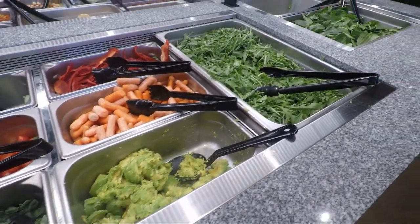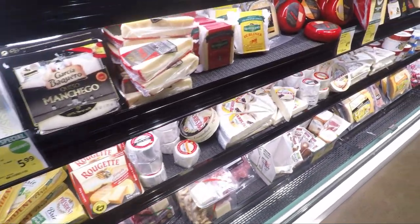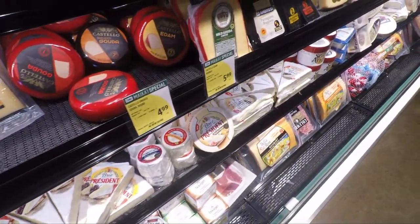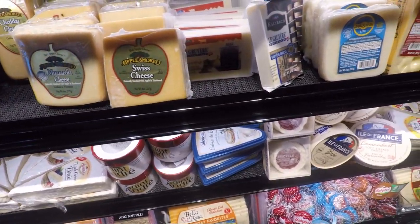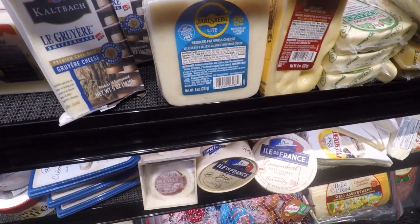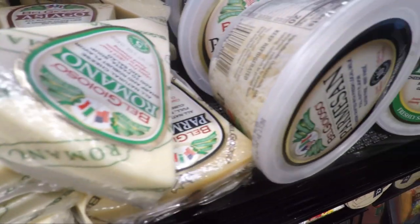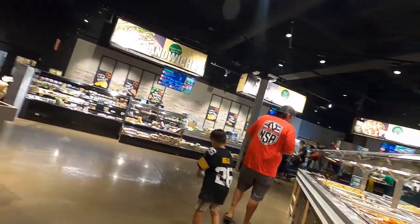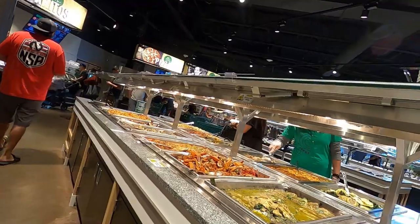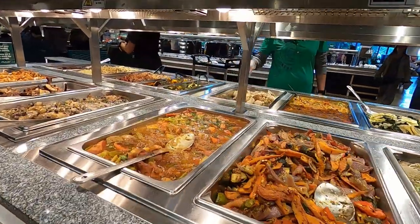The hot food is $8.99 a pound right now. And also when you enter, there's a whole array of different cheeses, which is awesome. Here's another look of the hot food area. And then they also have some sandwiches, pizzas, burritos, and sushi.